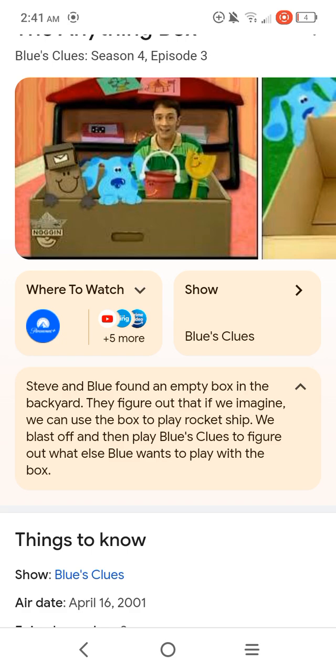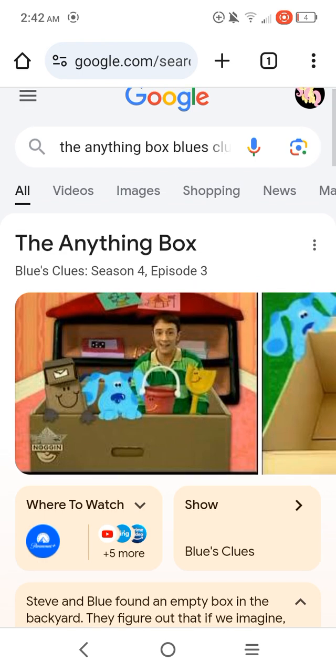So Steven Blue found an empty box in the backyard. They figured out that if we imagined, we can use the box to play rocket ship. We blast off and then play Blue's Clues to figure out what else Blue wants to play with the box. So Steve can imagine the box could be a car.